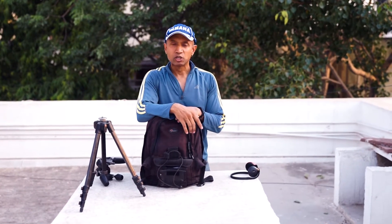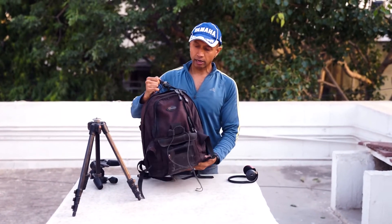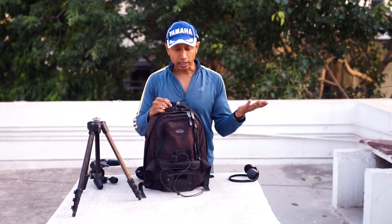Hey folks, this is Krishnanendu here. Welcome back to my channel. Today I'm going to show you a Lowepro bag. This bag is the AW Mini Trekker — AW signifying all weather.